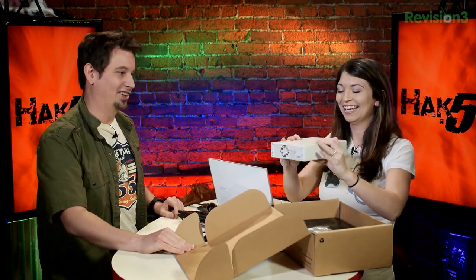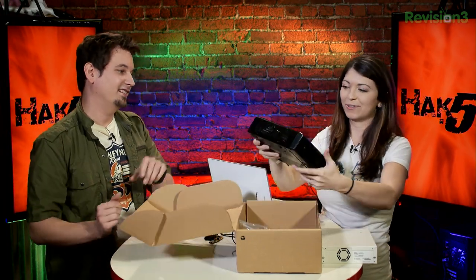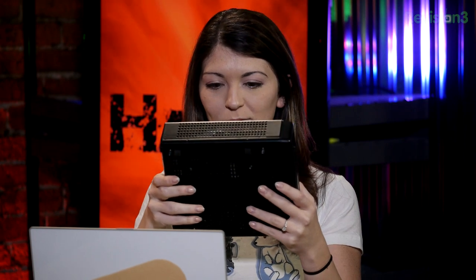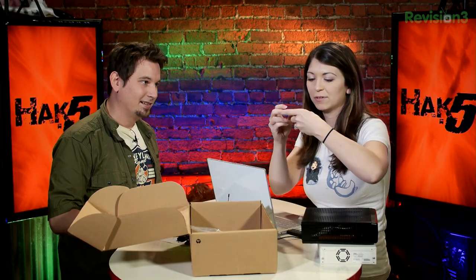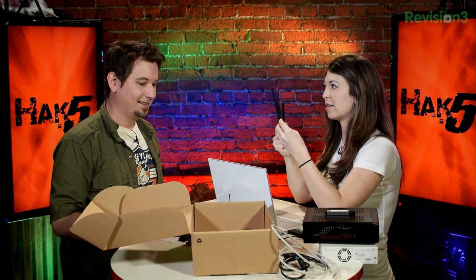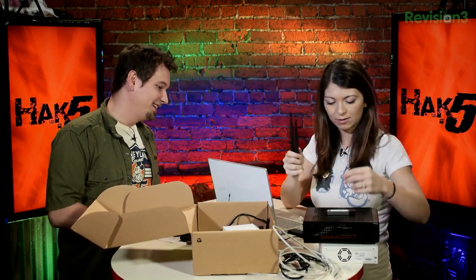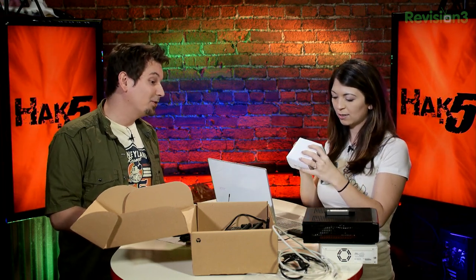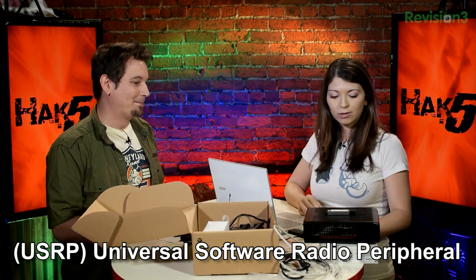It's a floppy — a five-and-a-quarter. That's actually just a micro-ITX board. There's a USB dongle, cables, power cables, antennas, more antennas — and an SMA antenna. It's a USRP — a Universal Software Radio Peripheral. That's a big SDR — it does lots of frequencies. We have some antennas that plug into it.